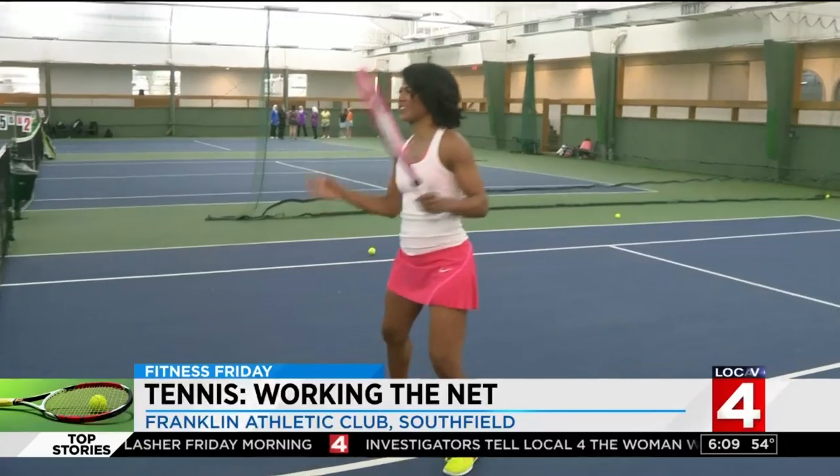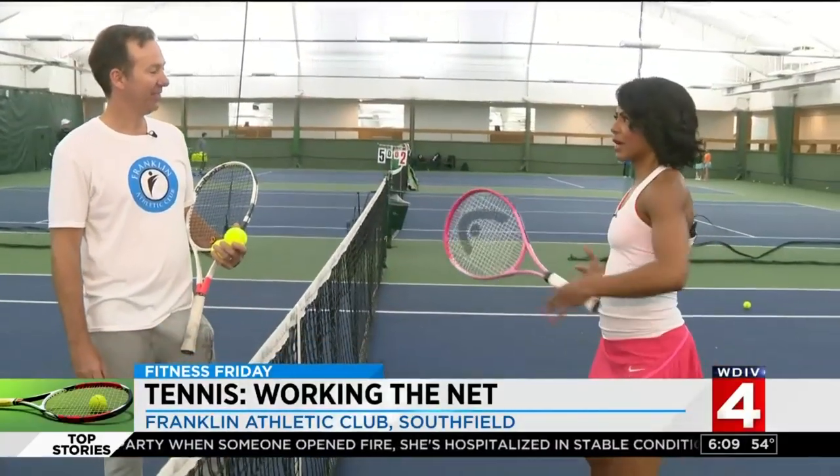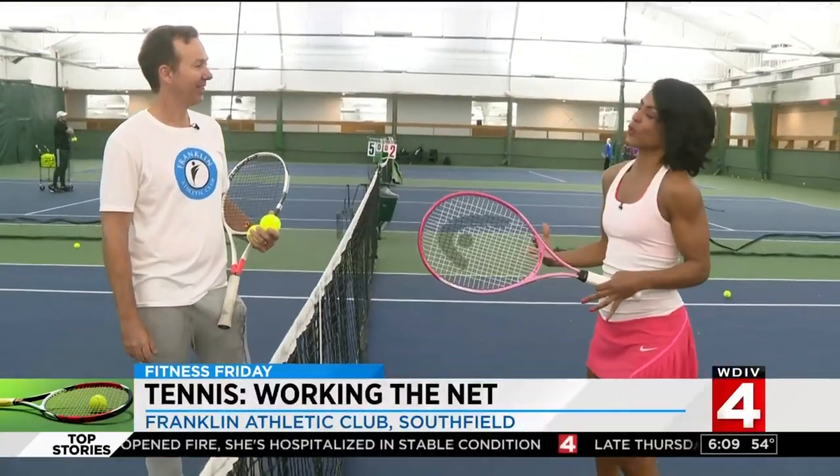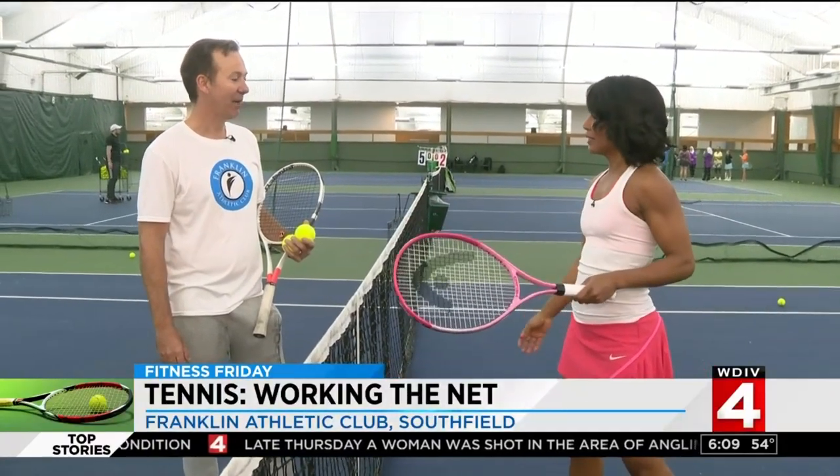It's Fitness Friday and we're back at Franklin Athletic Club with tennis pro Grant Asher. We have learned ground strokes, we've learned the serve, we've learned some other techniques in terms of this being a good cardio workout. But the other part about this is the volley, which is a lot of fun to do with a partner.